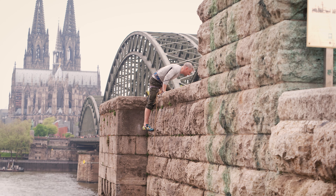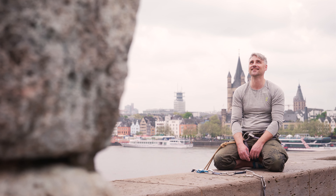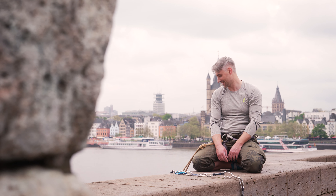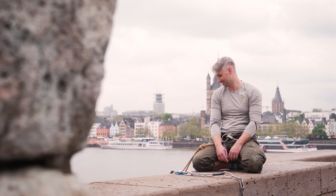Klettern erfordert vor allem Konzentration und Ausdauer. Und das kann man sehr gut auf die Arbeit als Wissenschaftler übertragen – da passiert es auch oft, dass man ein Problem nicht sofort lösen kann oder seine Technologie nicht auf Anhieb entwickelt. Das heißt, man muss immer dranbleiben und nicht aufgeben.